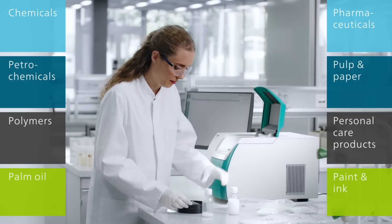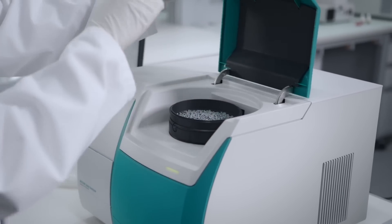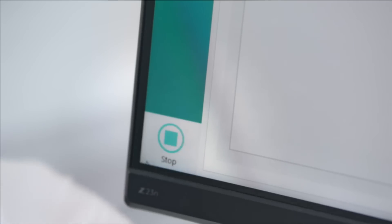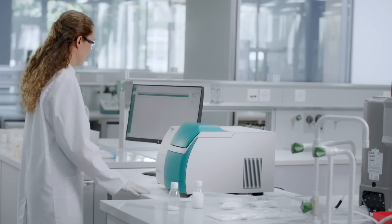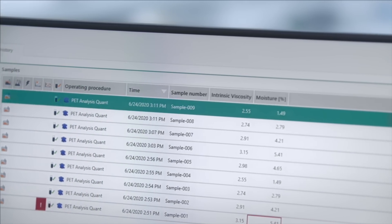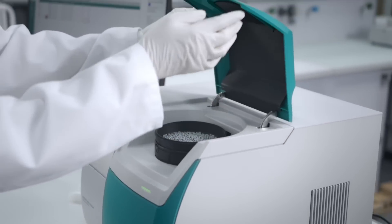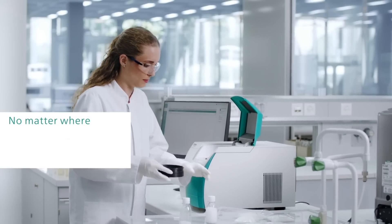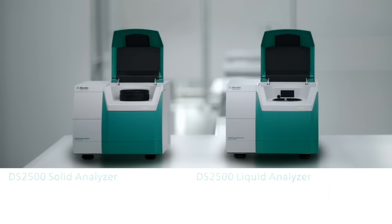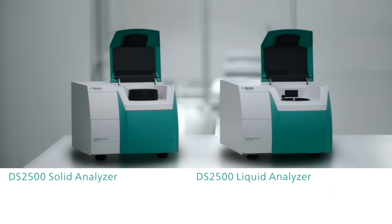With the DS2500 Analyzers, you save time and eliminate chemicals. Insert the sample, close the lid, get the results. The DS2500 Analyzers make routine quality control of your products faster, easier, and much less expensive. No matter where you put it, who uses it, and what substance you need to analyze — ask your Metrohm sales rep about the DS2500 Analyzers now.